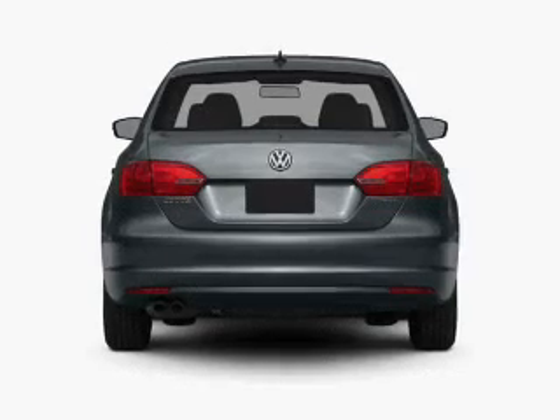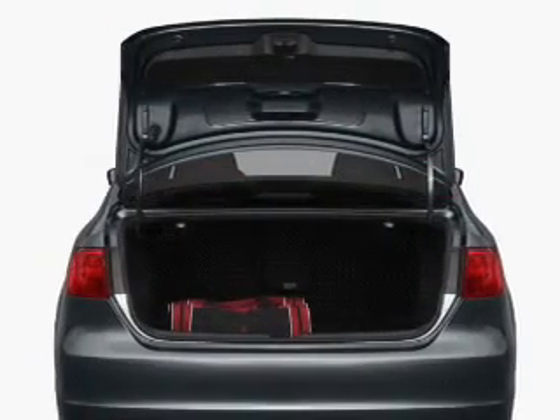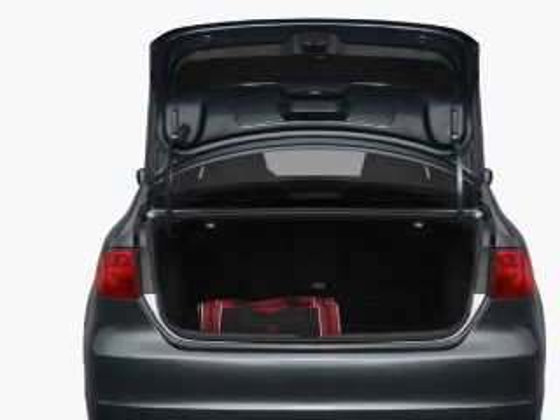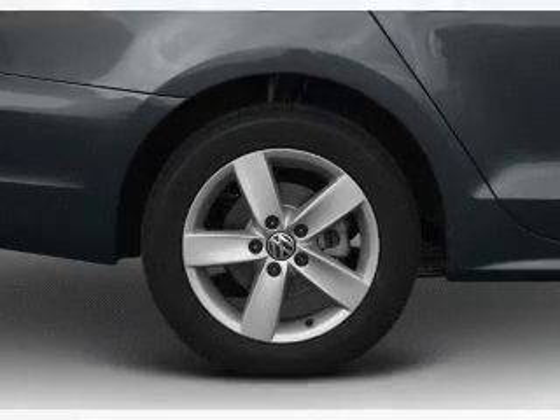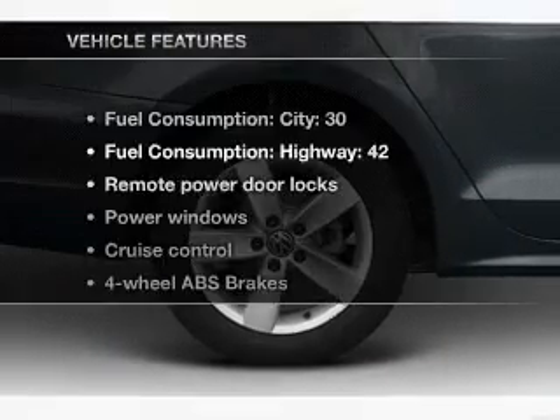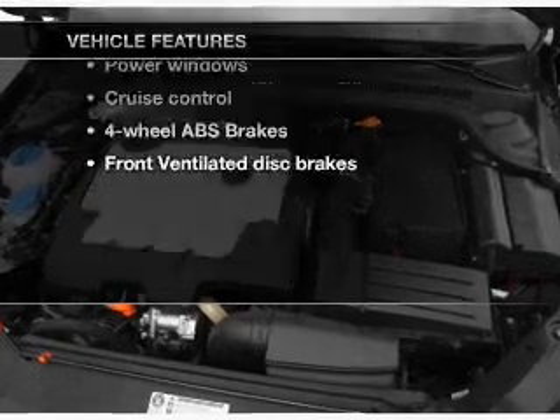Stand out from the crowd with premium wheels. The anti-lock braking system will help deliver you safely to your destination. Indulge in the comfort of heated seats. Let the sunshine in with a sunroof. Memory settings are just one of the extras, and with these notable features, you won't want to miss out on the opportunity to own this amazing ride.